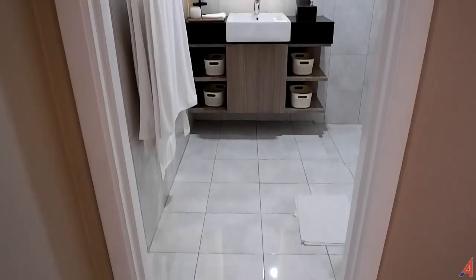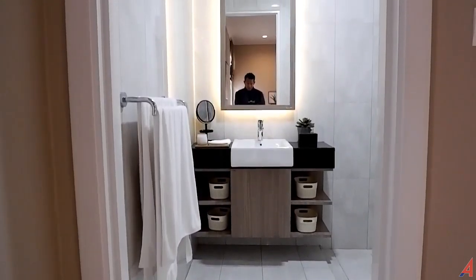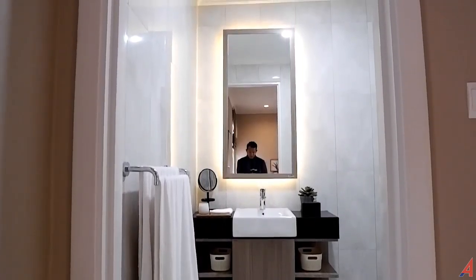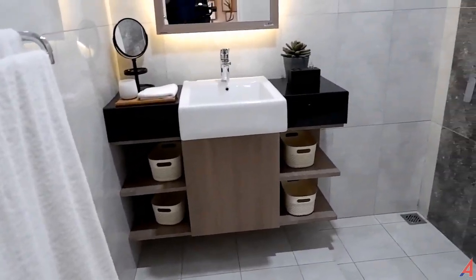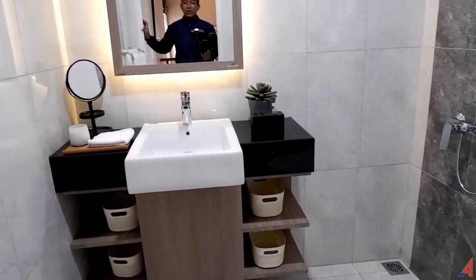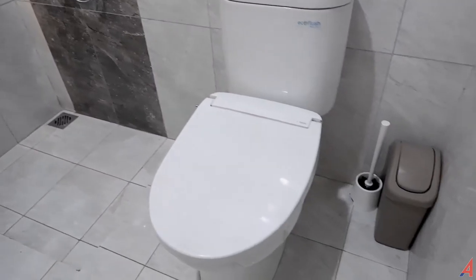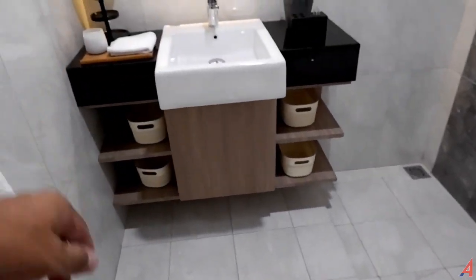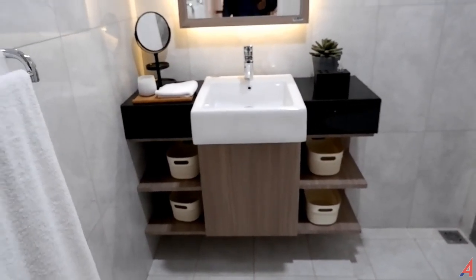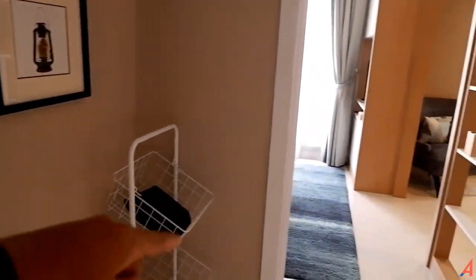Di sampingnya itu ada kamar mandi lagi. Ini adalah kamar mandi penghuni rumahnya atau kamar mandi utamanya. Kalau di bawah adalah kamar mandi tamu. Ukurannya lebih luas kurang lebih 1,5x1,5 meter untuk ukuran kamar mandi yang ada di lantai 2 ini. Lalu kemudian ada closet duduk, ada wastafel untuk mencuci muka, mencuci tangan, dan seterusnya.